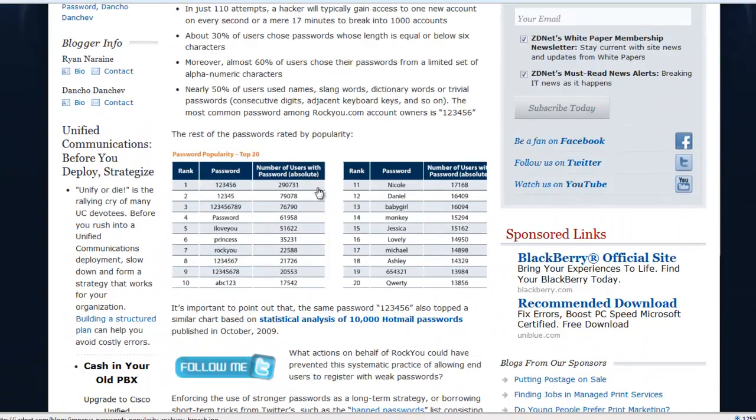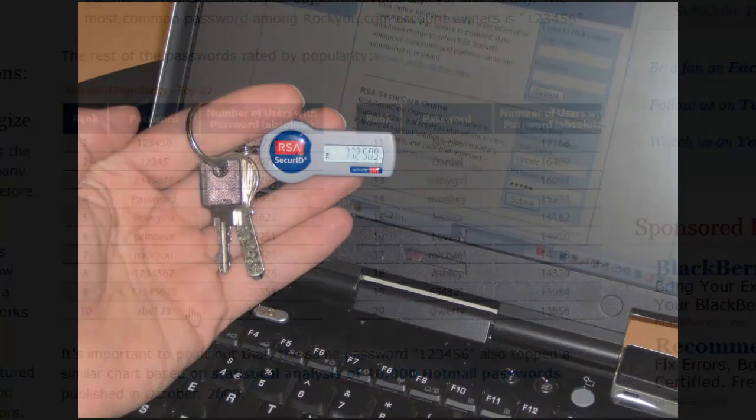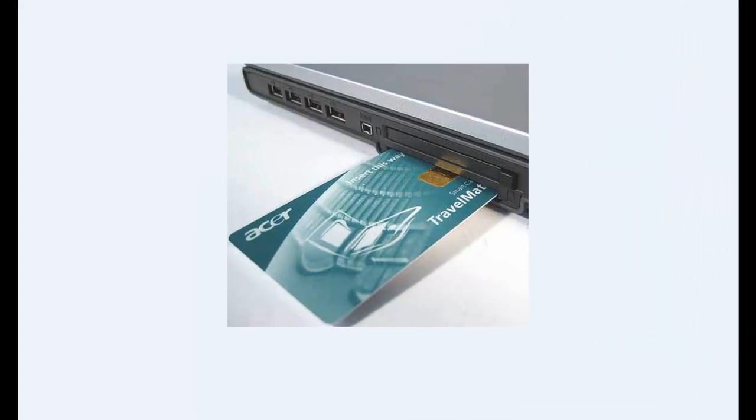This practice harms security across all websites and leads to online fraud and identity theft. So how can a website implement strong authentication for users without resorting to using costly hardware tokens and smart cards or other physical devices?